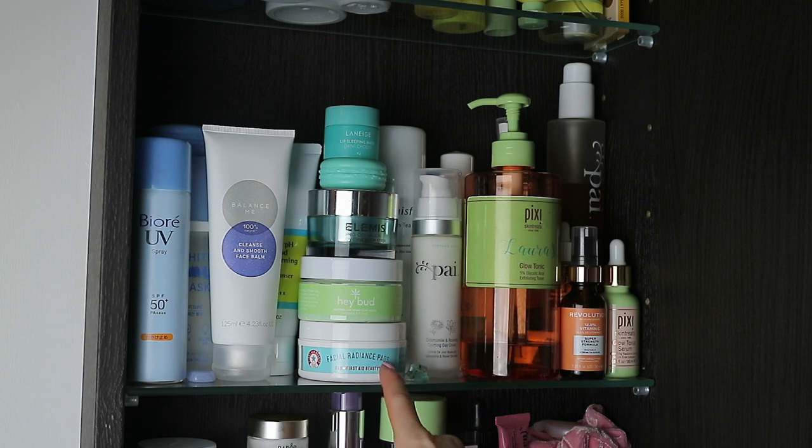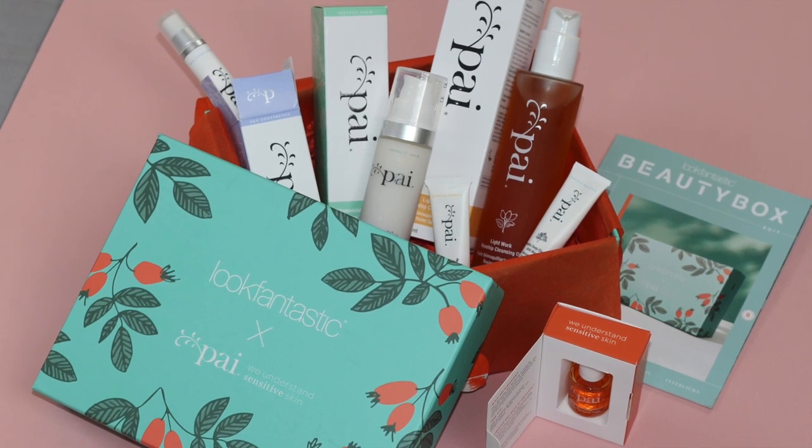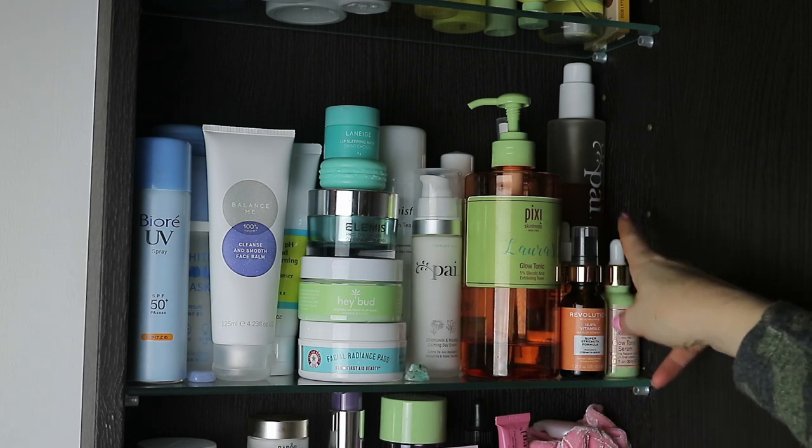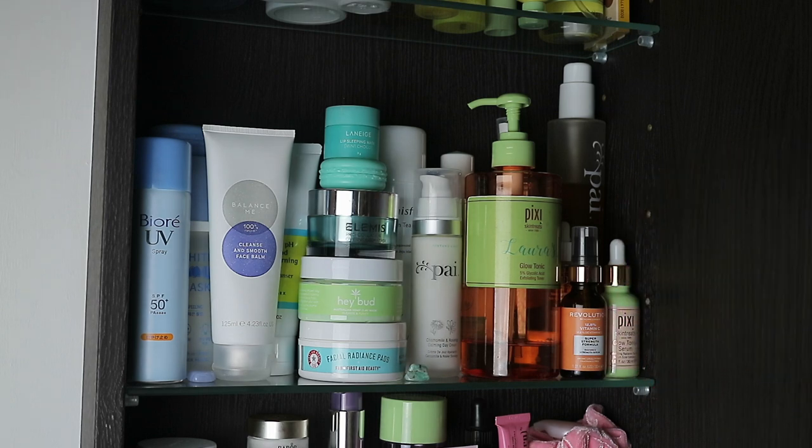These are the First Aid Facial Radiance Pads. I haven't used these enough yet to form an opinion, but I do quite like the exfoliating pads because they're convenient. This product here is from Pi — it's the Calming Day Cream. I have quite a few of their skincare items dotted around. These came in a really great value-for-money pack from Look Fantastic which was gifted to me. This day cream is one I've been pulling out on super cold mornings because it's just nice and comforting. Then the other Pi product I've used quite a bit is their Rosehip Cleansing Oil — in fact most of these products have rosehip in.